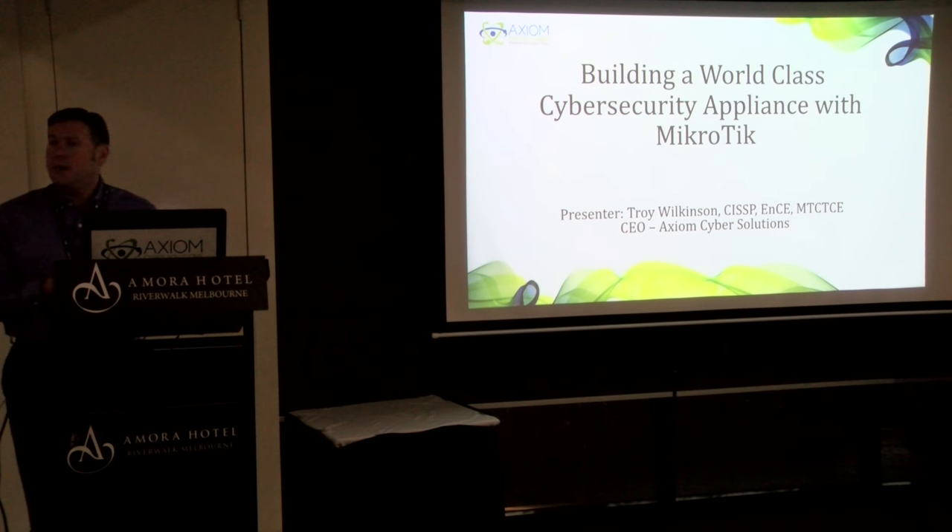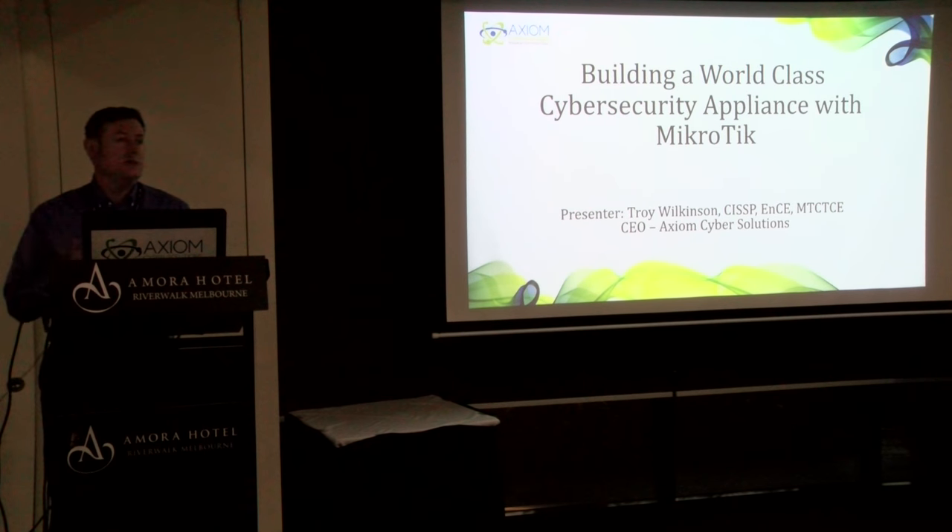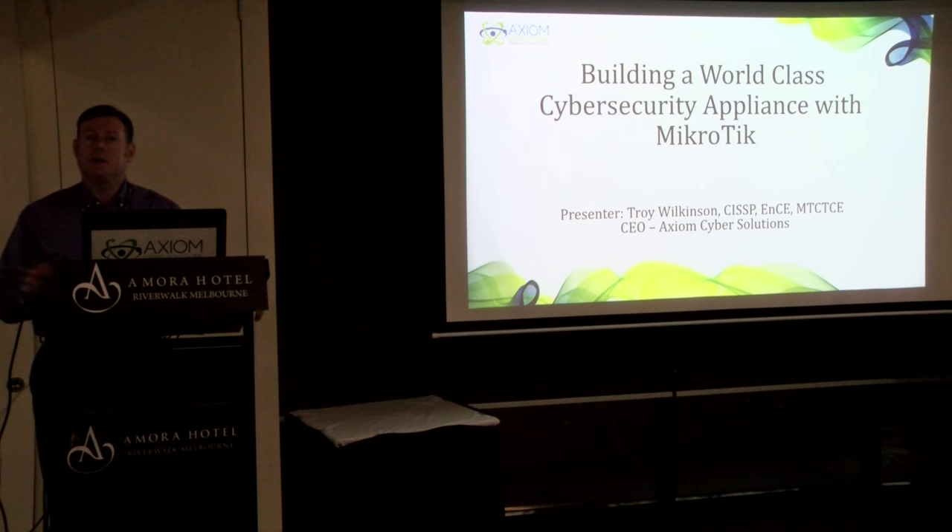My name is Troy Wilkinson, and I'm the CEO of Axiom Cyber Solutions. Today we're going to talk about cybersecurity with MicroTik, and that's something that some people don't really put together.